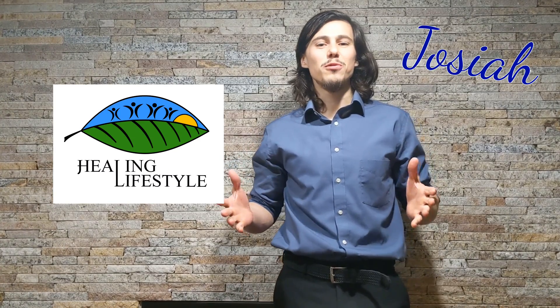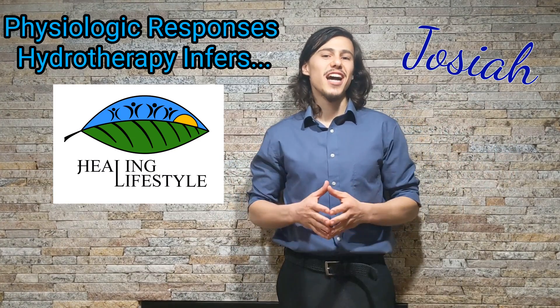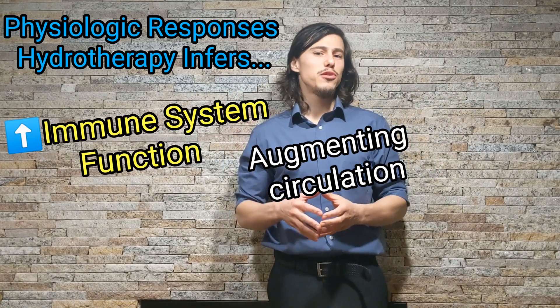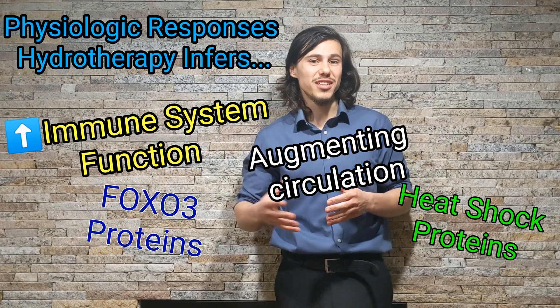Hi there, my name is Josiah and in this video we will be looking at some of the physiologic effects hydrotherapy infers, such as augmenting circulation, increasing immune system function, heat shock proteins, and FOXO3 proteins.